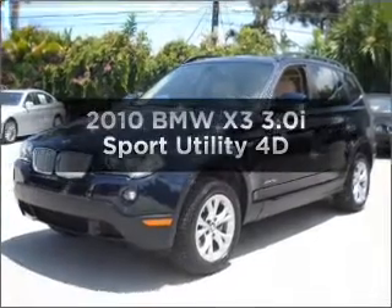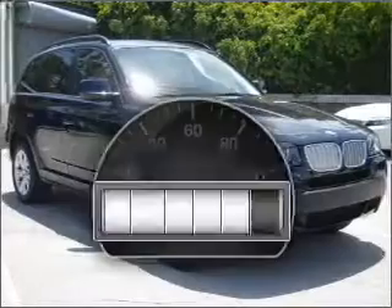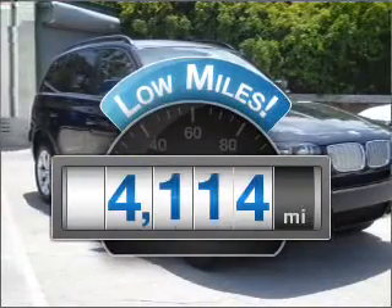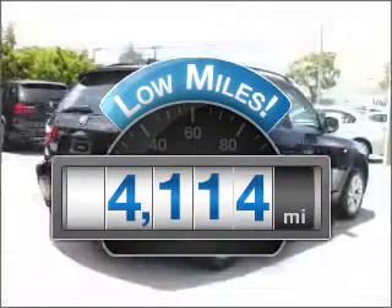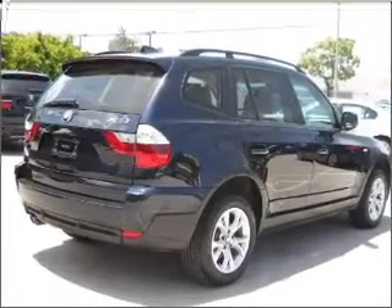Check out this 2010 BMW X3. This is the set of wheels you've been looking for. Low mileage is an important factor in your purchase, and this vehicle delivers a low odometer reading with a reliable engine connected to a smooth shifting transmission.